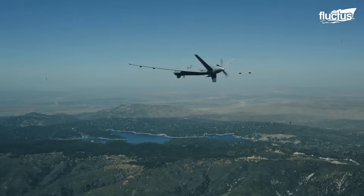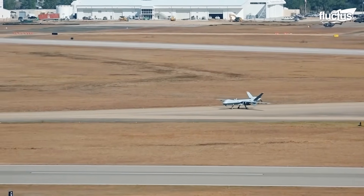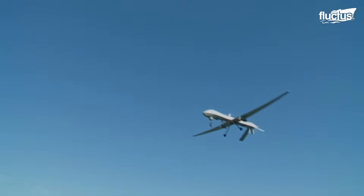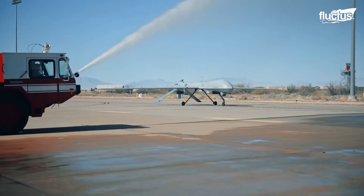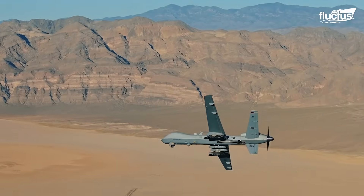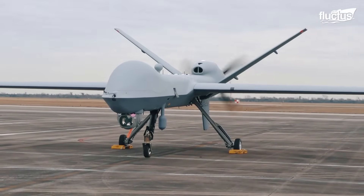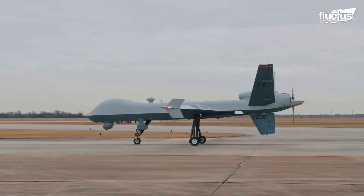No matter where global missions may take it, the General Atomics MQ-9 Reaper is a larger, heavier, and more capable aircraft than the MQ-1 Predator. It is used by the U.S. Air Force for various military and surveillance operations beyond national boundaries. While both aircraft share some similarities, the Reaper was purposefully designed to be a more advanced and capable UAV, specifically tailored for combat missions.